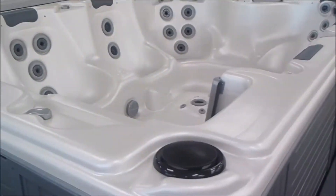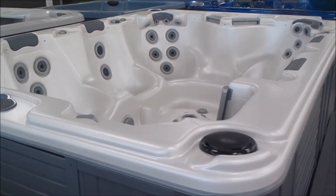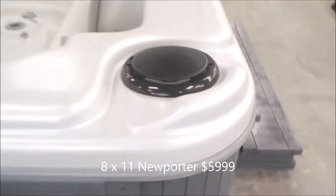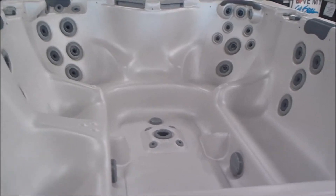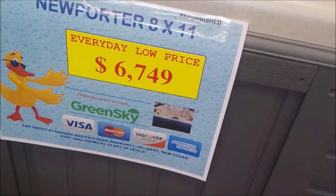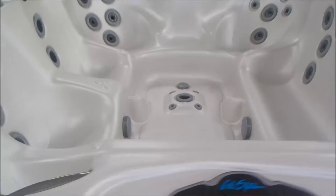And here's a really nice refurb I want to show you — an 8x11 Newporter with stereo and giant speakers. It's in incredibly beautiful condition. Got it priced at $6,749; try offering $5,999.